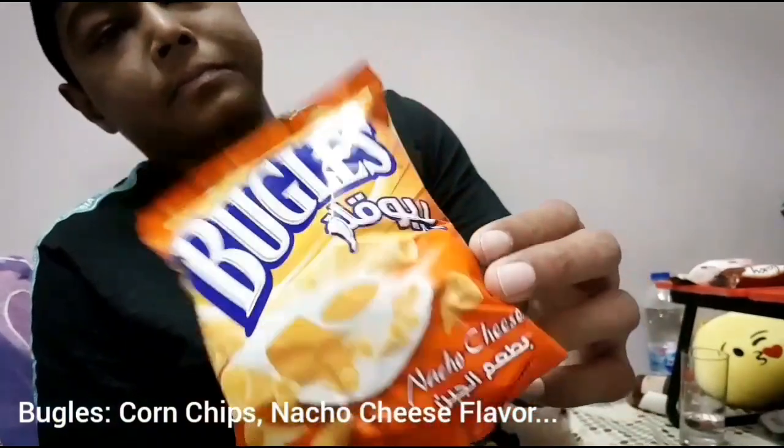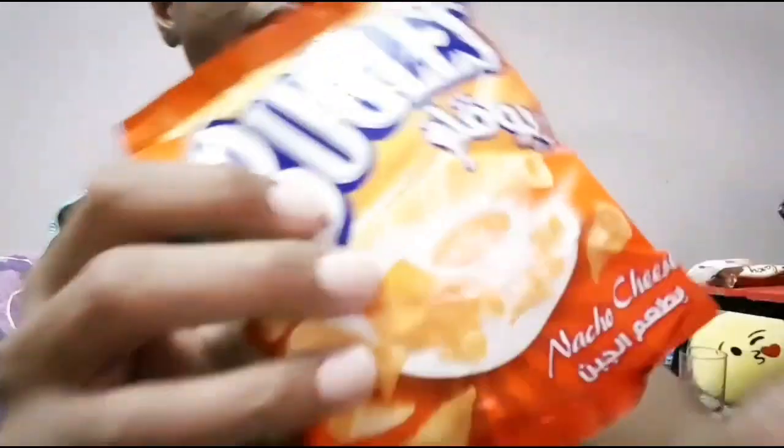Another one is nacho cheese — this is also corn-based. Cheetos are more bitter than the cheese flavor. I think because it's corn I don't like this. I like potato chip cheese flavor — especially Cheetos and Lace. This nacho cheese doesn't have a good cheese flavor; it has some cheddar but I don't like it. Not good for me.